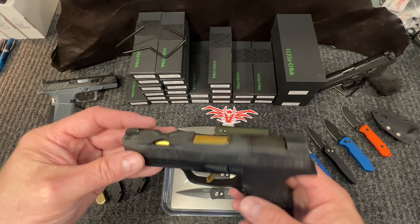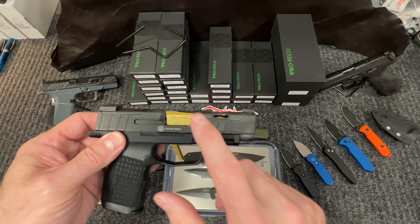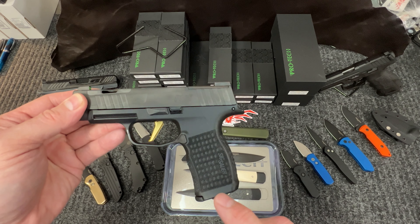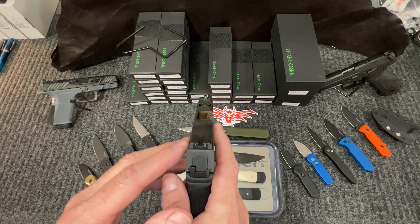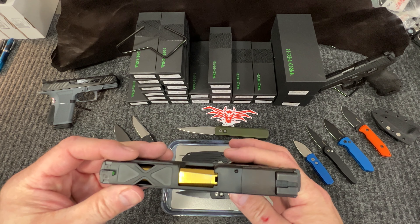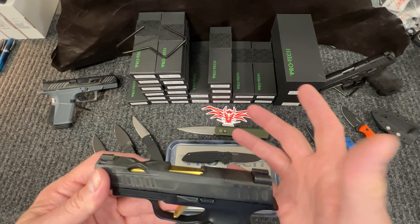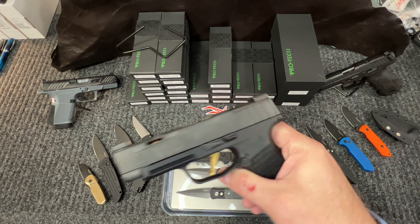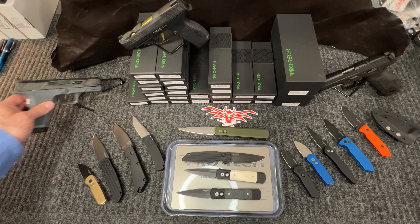We also have the P365 Specter — the frame is milled out, it has gold accents from the custom shop. Custom works barrel, custom works trigger, comes with a challenge coin and letter of authenticity. The stippling can only be done at the custom shop, so any 365 without that didn't come from there. Night sights front and rear, 13+1 capacity, amazing gun. Also ready for your RMR, CCS, or smaller red dots — the plate pops off and the red dot goes right on. These are limited runs, so once they're done, they're done.